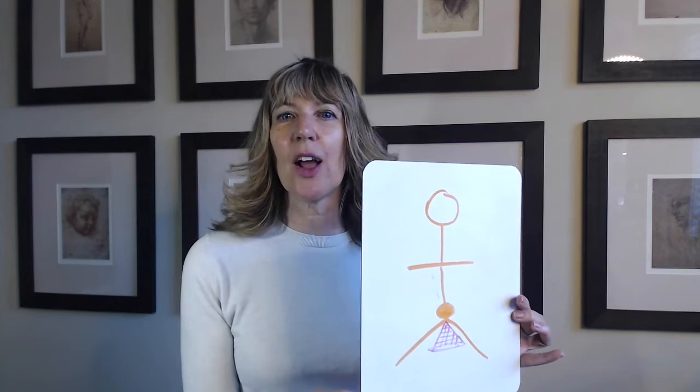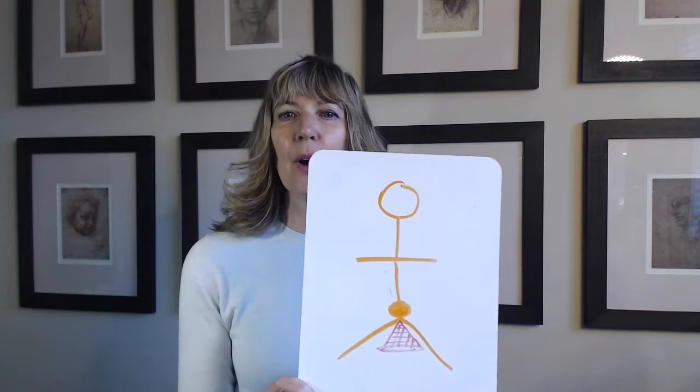Today, second chakra. The second chakra is a gorgeous orange color — it's just absolutely beautiful. It sits right around the belly button area. That orange blob is the second chakra, and right below it is the first chakra, or the root chakra, which the video for that is below this one. I did one last week on the root chakra.